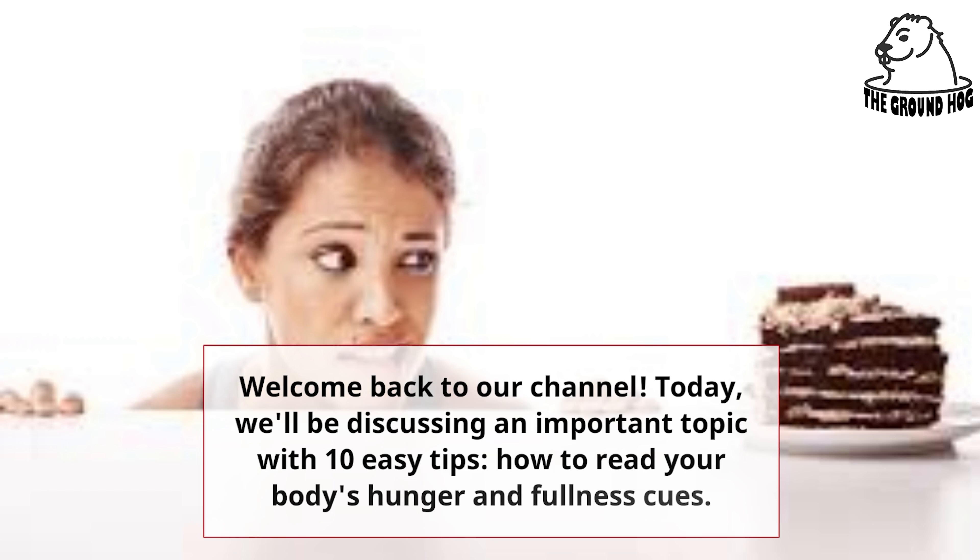Welcome back to our channel. Today, we'll be discussing an important topic with 10 easy tips: how to read your body's hunger and fullness cues.